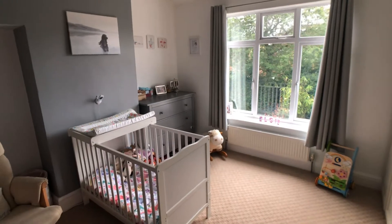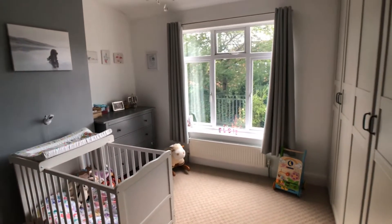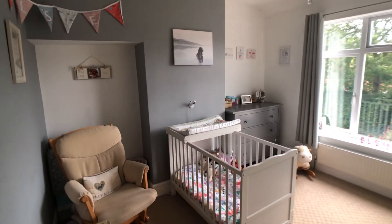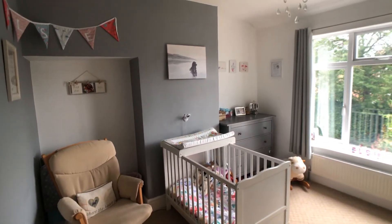This is bedroom number two, a second double bedroom, currently utilised as a nursery.